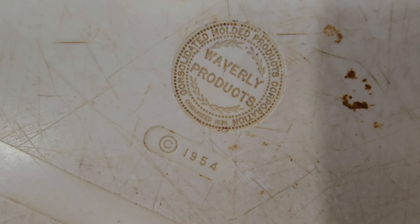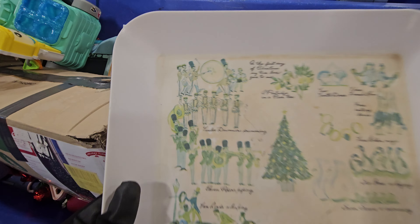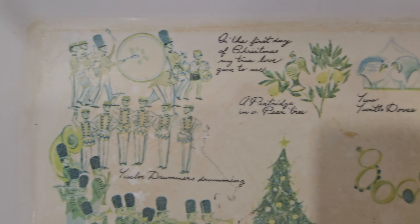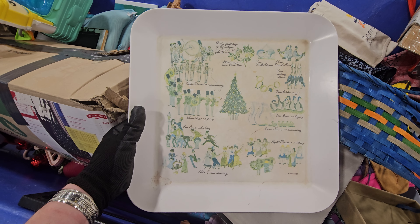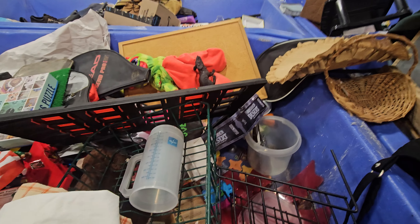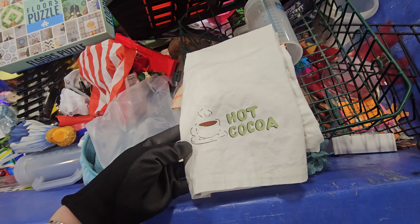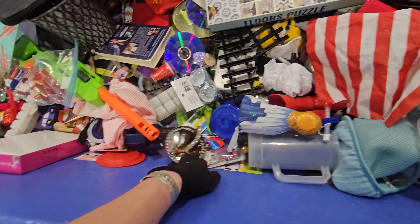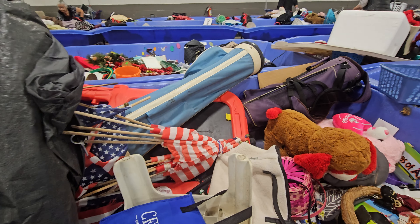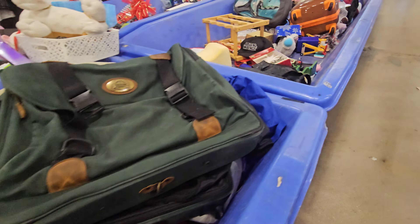Look at this shawl from 1954, right in time for Christmas. Now that's a pretty cool piece right there. I think I might have some bins over here — purses, it looks like. Let's go dig through those.